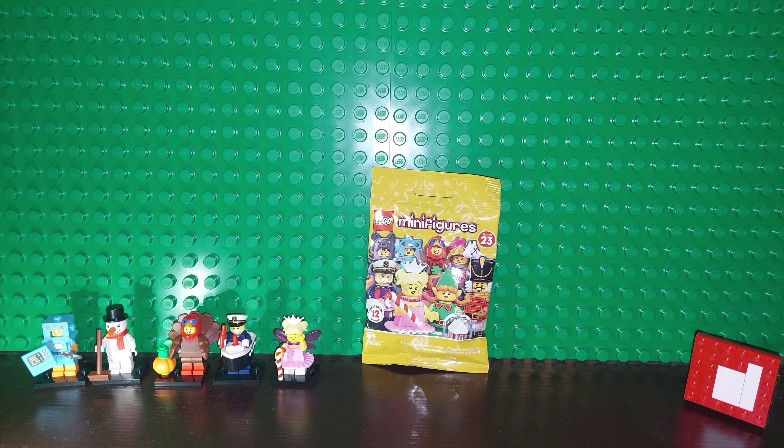Good morning, LEGO fans. I am Brickwise and today I am joined by LEGO FAN! And Spire — it's a Christmas nutcracker one.